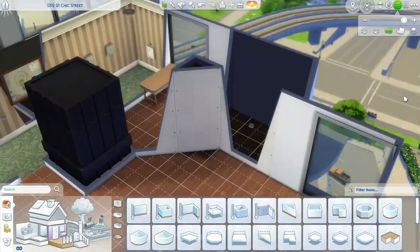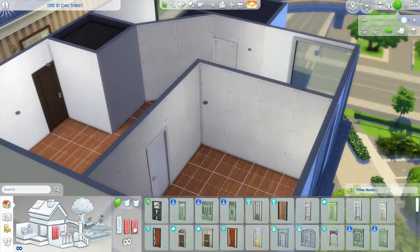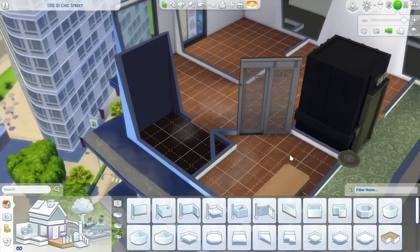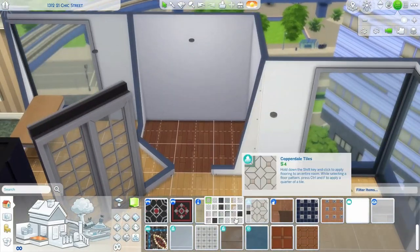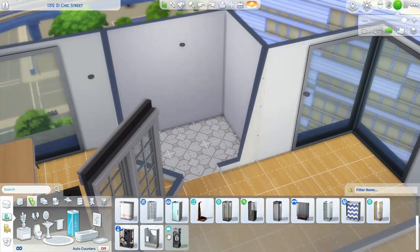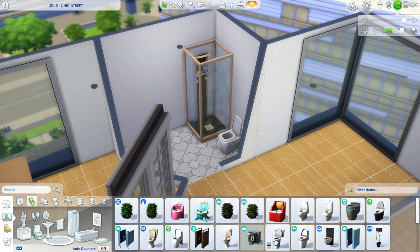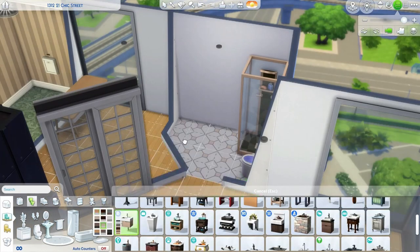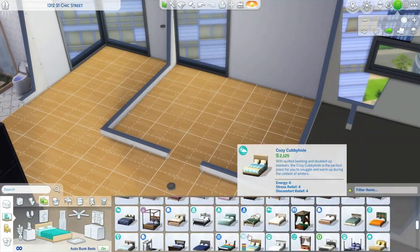My goal was to try to separate out the space a little bit, partly because I recently went down a total YouTube rabbit hole of New York City apartments. I wanted the space to feel a little more cramped but still give her all the space she needed to be this internet celebrity. I also wanted the apartment to feel kind of trendy, so I used a lot of stuff from High School Years and Dream Home Decorator — I wanted it to feel chic and fancy.